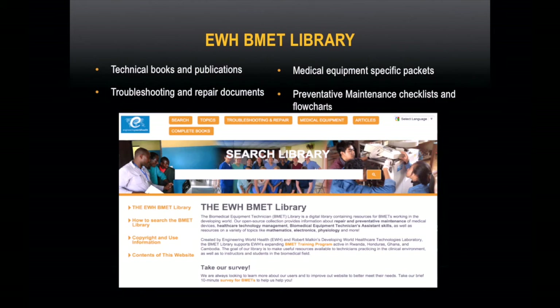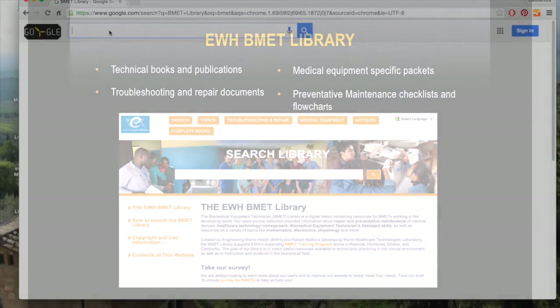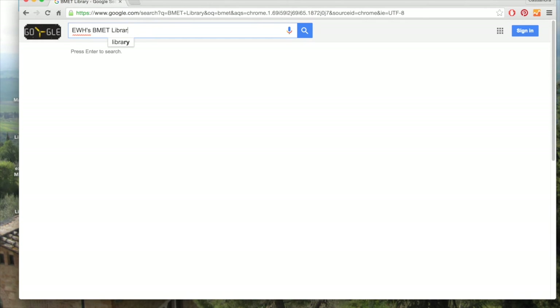That support for BTAs and BMETs comes in the form of the EWH library. This virtual library was created in response to the lack of available and useful technical information available to technicians in the developing world. It contains a large quantity of technical books and publications for preventative maintenance, troubleshooting, and repairing medical instrumentation, as well as guidance on how to effectively manage a healthcare system. EWH identified a core set of skills to enhance your existing knowledge and enable the strongest skill set possible. Let's go to the EWH library and see what it contains.